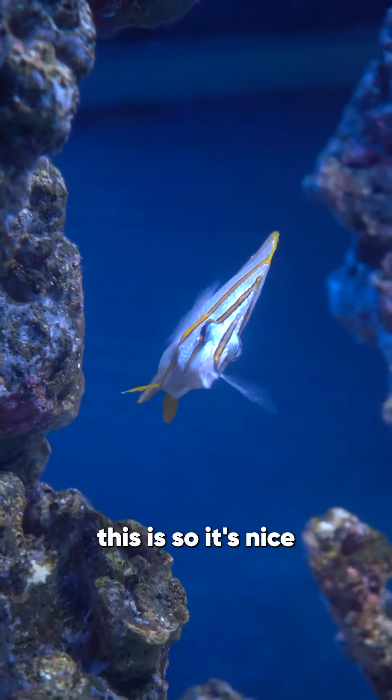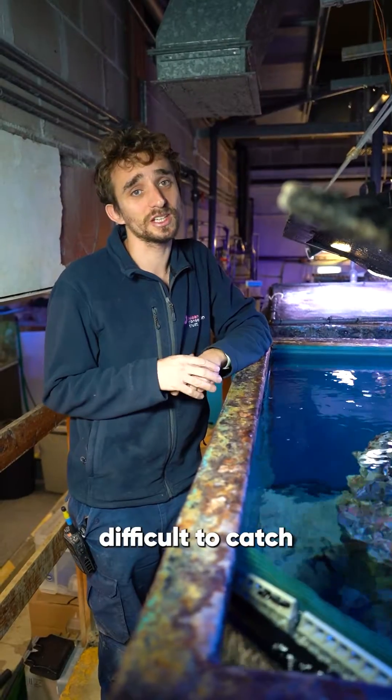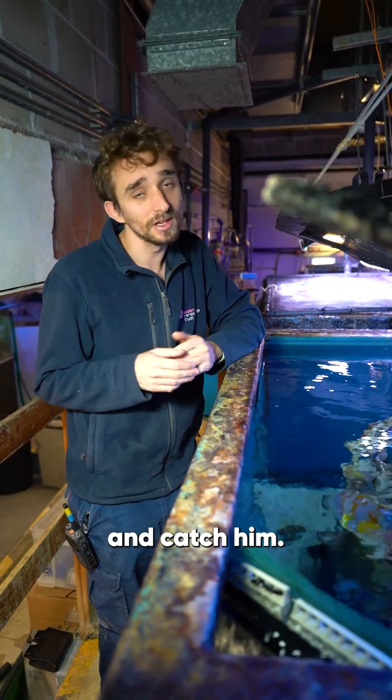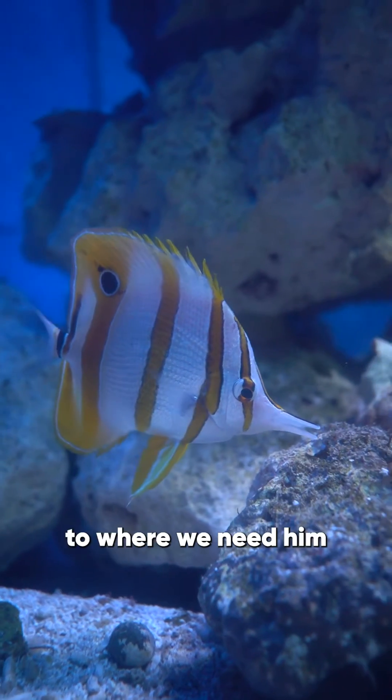The reason that we've done this is so that it's nice and easy to move him around if we need to. He'd be very difficult to catch and it would be very stressful for him if we had to try and catch him. If he's trained to come into a box, we could simply lift him out of the box and move him to where we need him to be.